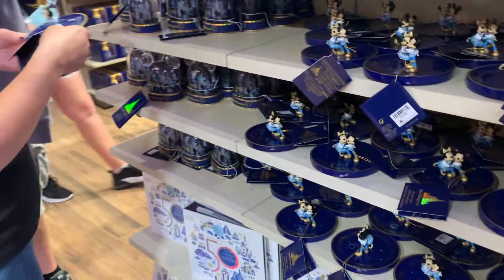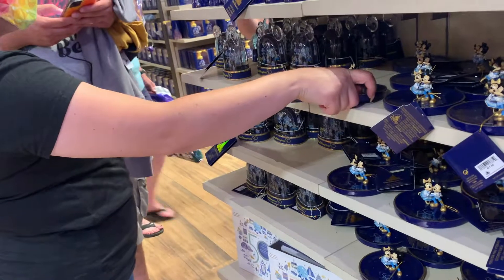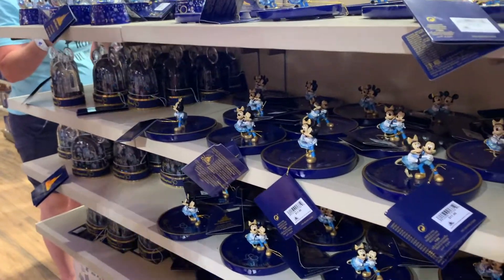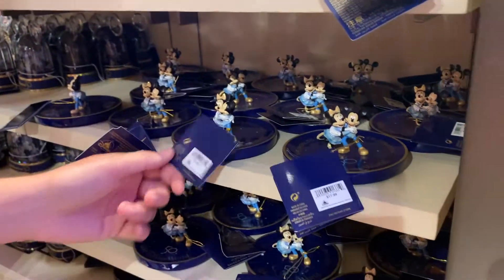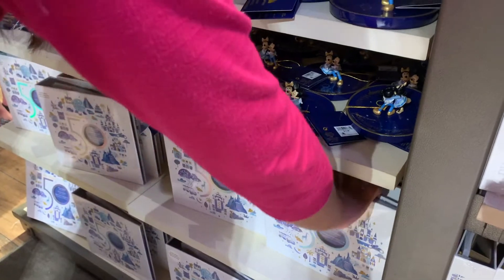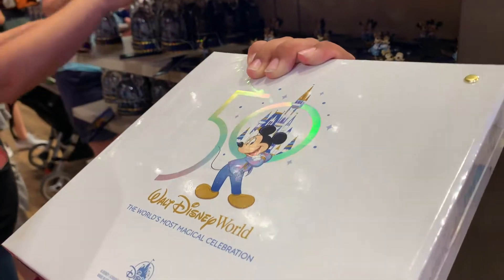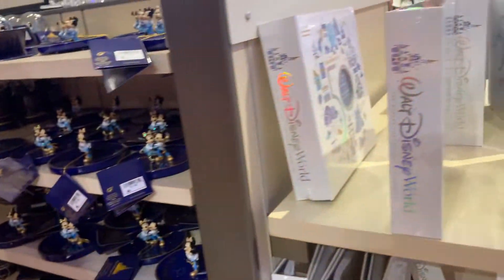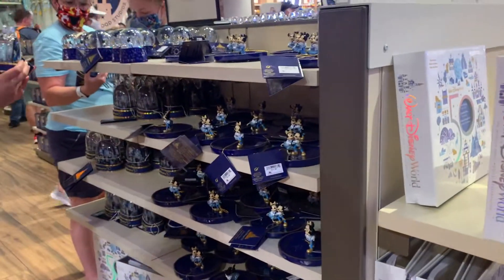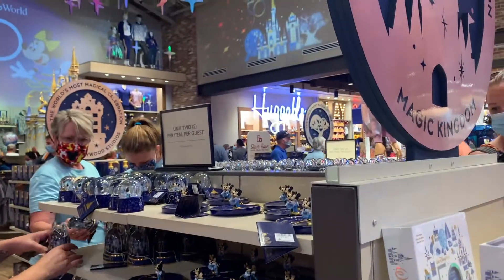Last but not least, I don't think I remember seeing this trinket. How much is this trinket? $17.17. Is that a photo album down there? $24.99. That's a photo album. Still limited to two per guest.